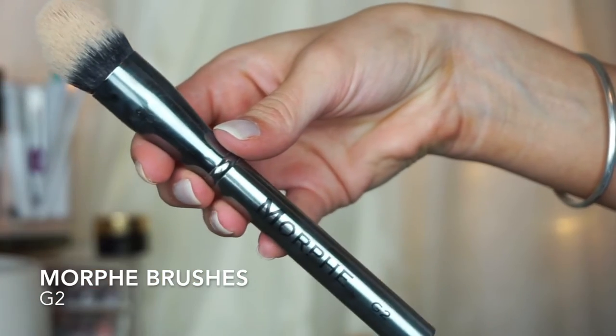Now for concealer — if I'm not using the orange sponge, I'll use the Morphe G2 brush. I love this; it fits perfectly underneath your eyes and blends out your concealer. You don't want to rub — you want to pat it in — and it does a great job making it not look cakey. All these brushes I'm talking about are mostly from Morphe. I'm obsessed with Morphe; they sell really great affordable makeup brushes.